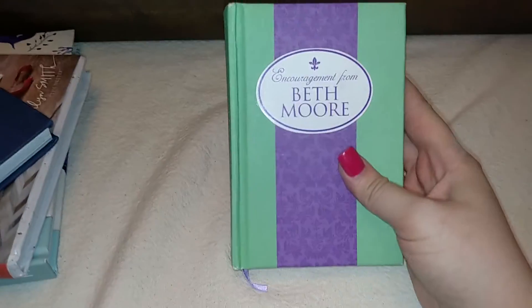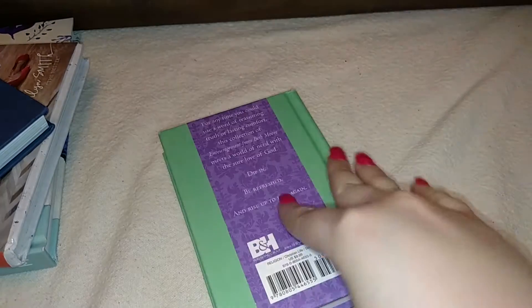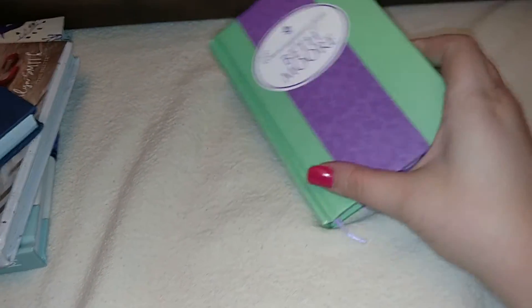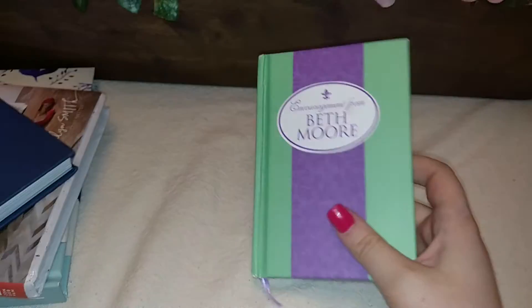Then I got this one at the thrift store for 33 cents, because I got three books and they were three for a dollar. It still has the little sticker on it — it's brand new. It's just words of encouragement and scriptures, and I actually got this for a good friend of mine because she's going through some stuff, and I thought this would be nice to give her.